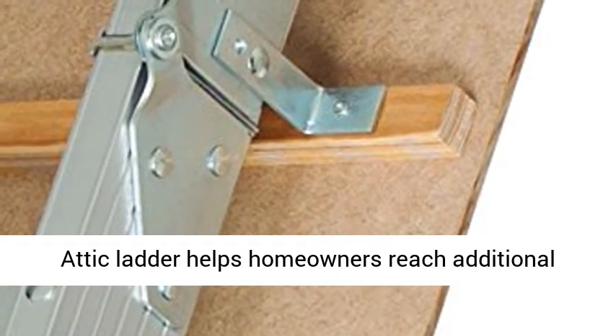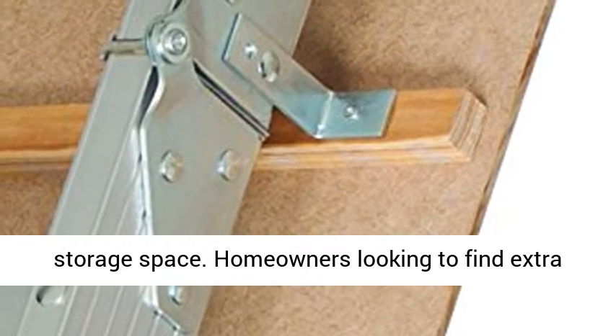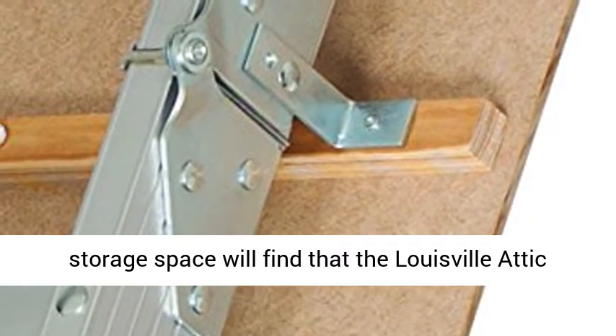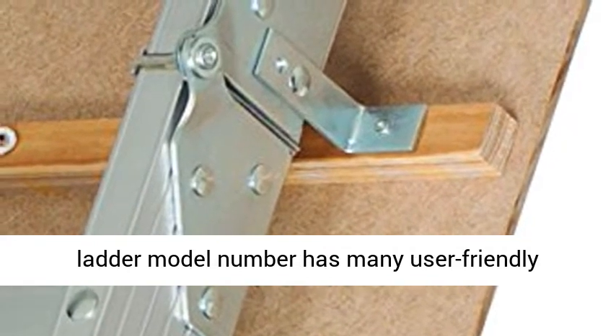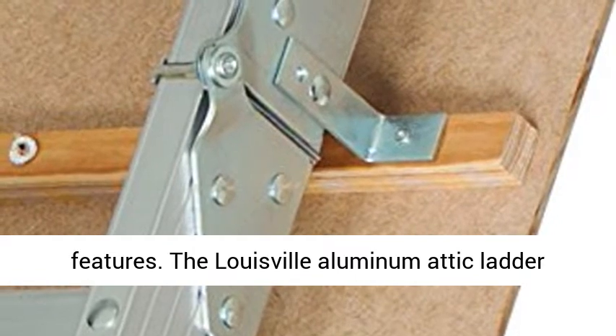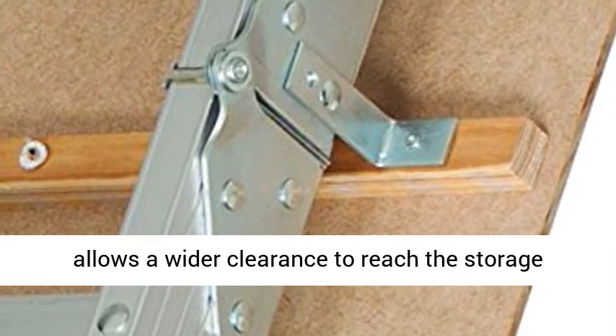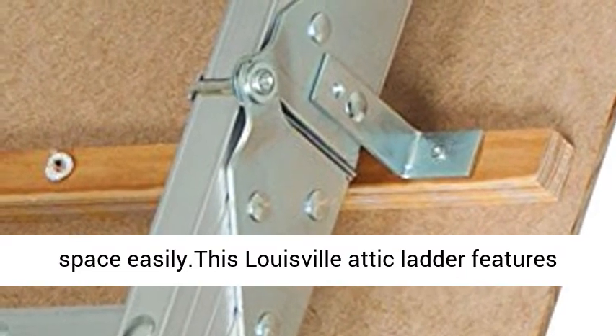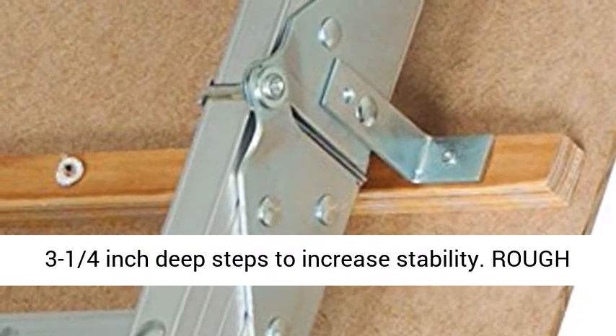This Louisville Ladder Aluminomatic Ladder helps homeowners reach additional storage space. Homeowners looking to find extra storage space will find that the Louisville Attic Ladder has many user-friendly features. The Louisville Aluminomatic Ladder allows a wider clearance to reach the storage space easily. This Attic Ladder features 3.25-inch deep steps to increase stability.